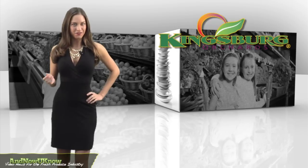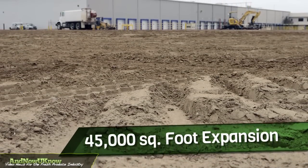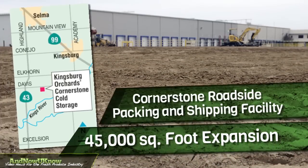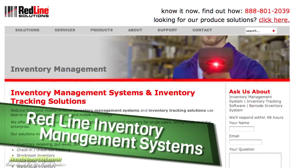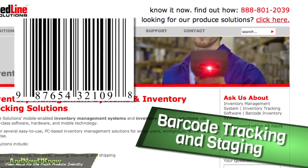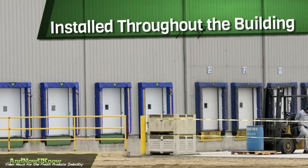Here's a facility fit for royalty. Kingsburg Orchards is announcing a 45,000 square foot expansion to its Cornerstone Roadside Packing and Shipping Facility. Redline Inventory Management Systems, a barcode system for tracking and staging the products, will be installed throughout the building.